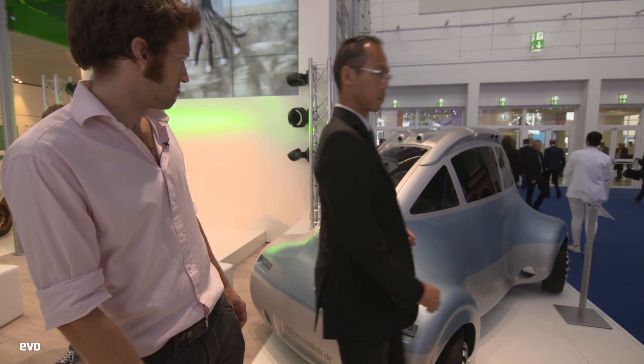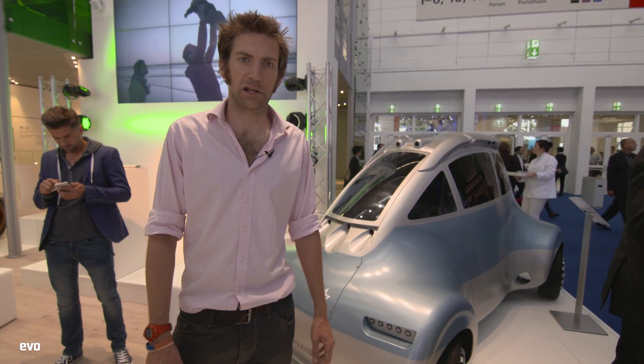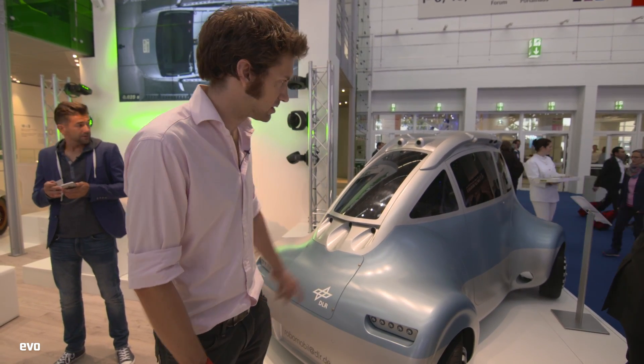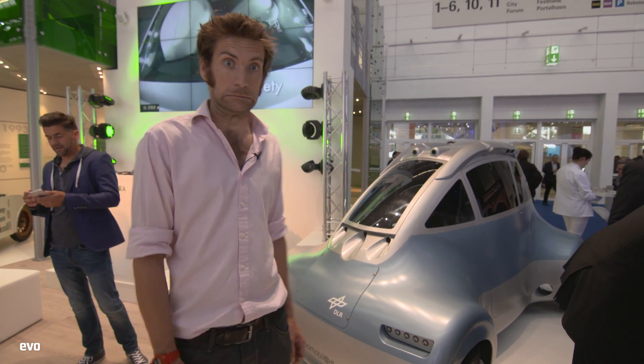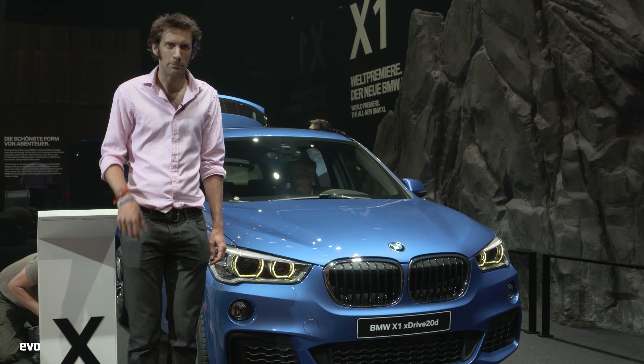Here's the Robomobile. You can get rear-wheel steering now on the standard Carrera 911, but this takes things to a whole other level. And the BMW X1 - there's a little M badge on the side.